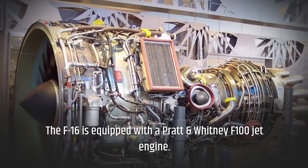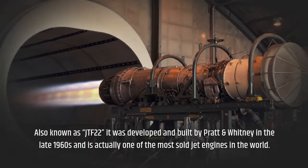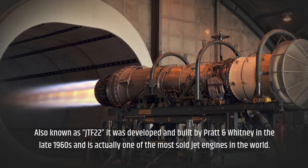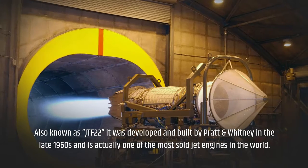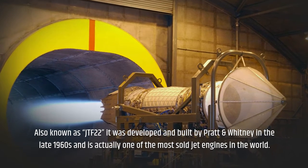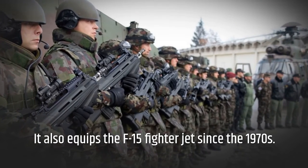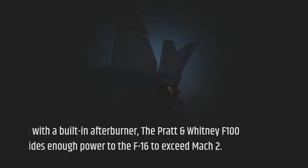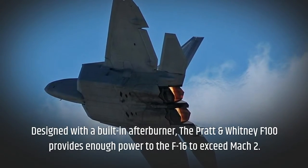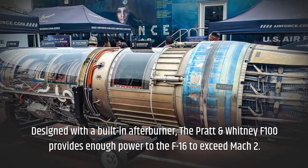The F-16 is equipped with a Pratt & Whitney F-100 jet engine. Developed and built by Pratt & Whitney in the late 1960s, it is actually one of the most sold jet engines in the world. It also equips the F-15 fighter jet since the 1970s. Designed with a built-in afterburner, the Pratt & Whitney F-100 provides enough power to the F-16 to exceed Mach 2.